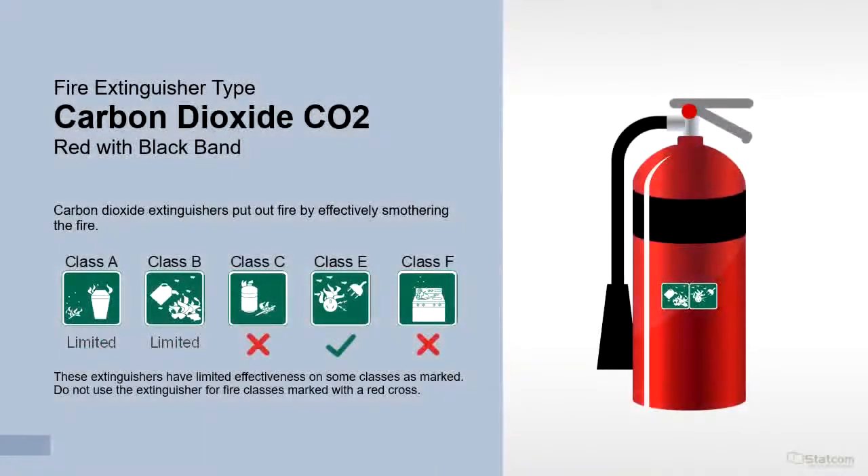Carbon dioxide extinguishers put out fire by effectively smothering it. They are suitable for Class E fires, with limited suitability for Class A and Class B fires. Do not use for fires marked with a red cross.